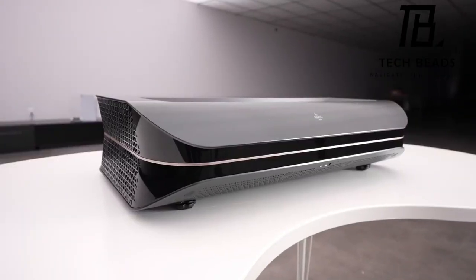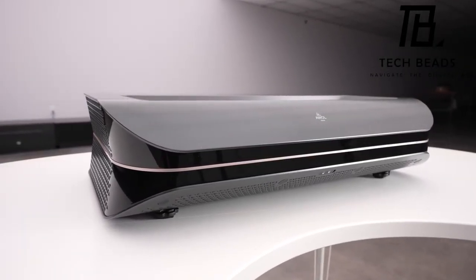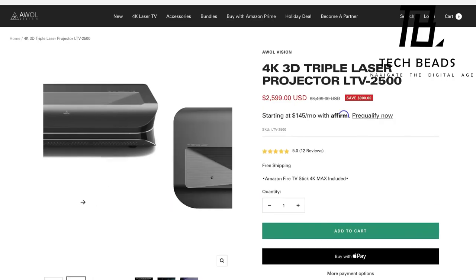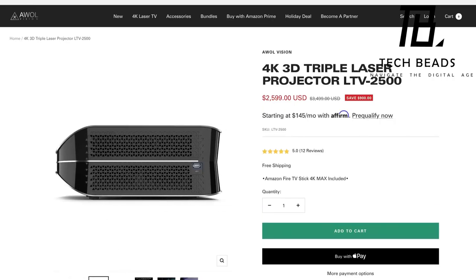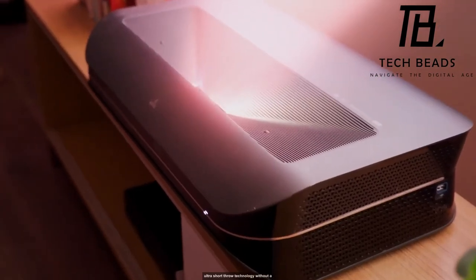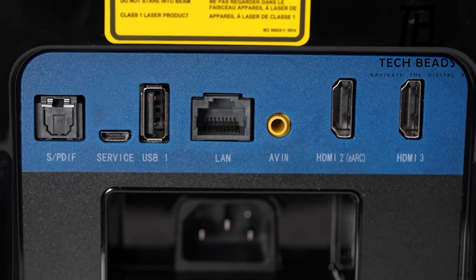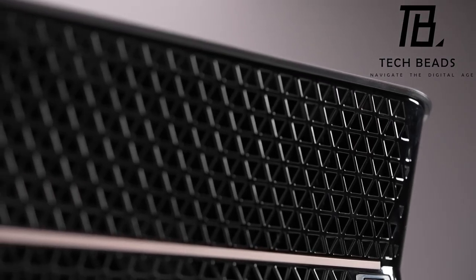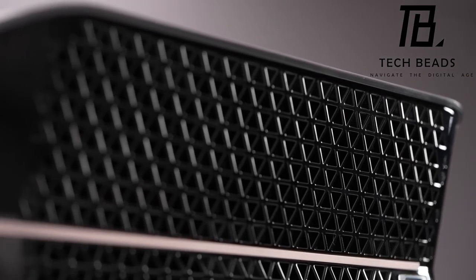What's intriguing is the pricing flexibility, with options starting as low as $2,700. The 2,500-lumen model with 2,000 lumens for light-controlled rooms offers a more budget-friendly alternative. Boasting three HDMI ports and smart TV capabilities, the Vanish Laser TV provides versatility in connectivity and streaming options.